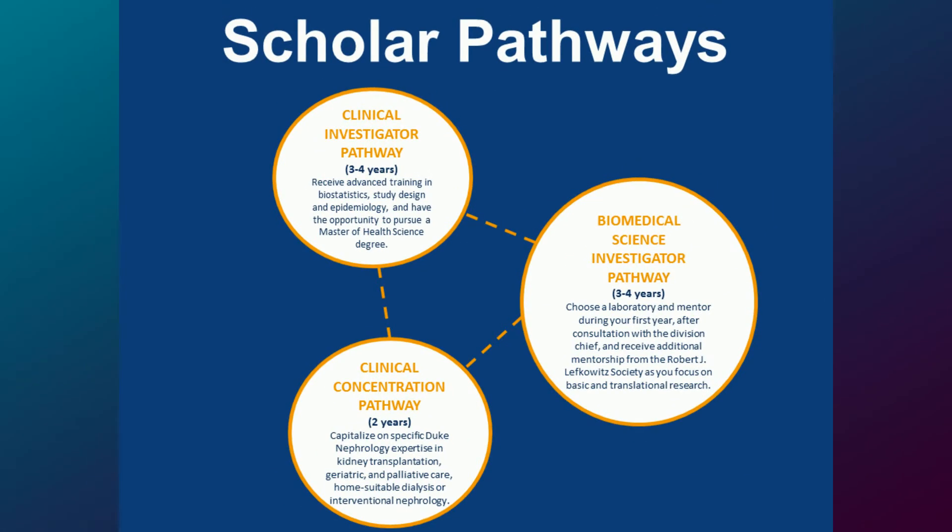We do have a couple of pathways. You could do a clinical concentration pathway for two years, the clinical investigator pathway which takes about three to four years, or the biomedical science investigator pathway, which also takes about three to four years.